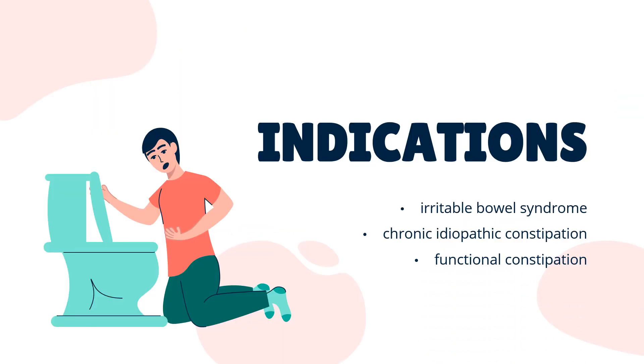Linacletide is indicated for the treatment of irritable bowel syndrome with constipation in adults. This indication is approved in the US, Canada, and Europe. In the US and Canada, it is also indicated for the treatment of chronic idiopathic constipation in adults. In the US, it is also indicated for the treatment of functional constipation in pediatric patients 6 to 17 years of age.